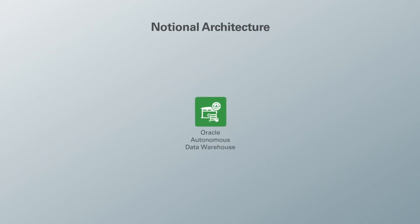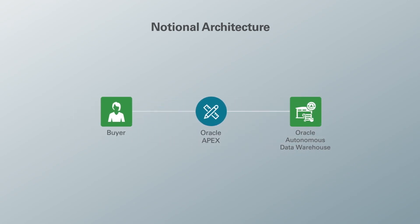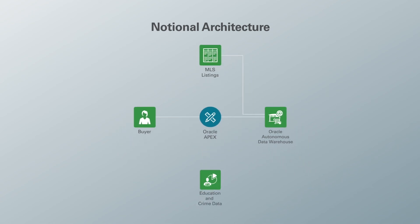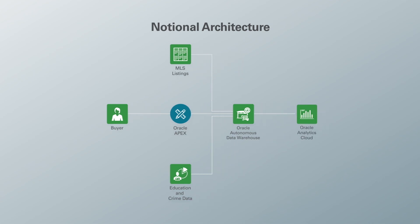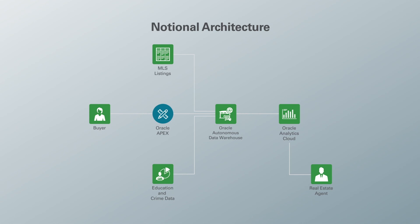At the heart of our architecture sits our Autonomous Data Warehouse — this is where data is consolidated and our Smart Score is generated. We pull from three different data sources: Application Express (Apex), where our buyer fills out their preferences; Multiple Listing Services (MLS), a repository for listings; and other relevant data such as education and crime data. On top of our data warehouse sits Oracle Analytics Cloud, which is what the real estate agent utilizes to perform insight.